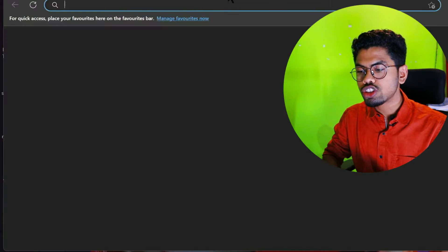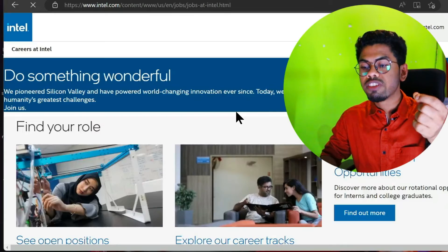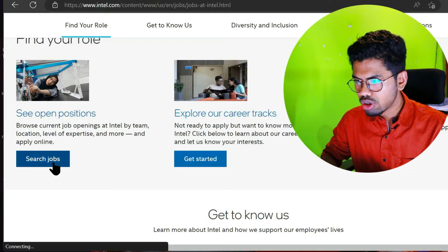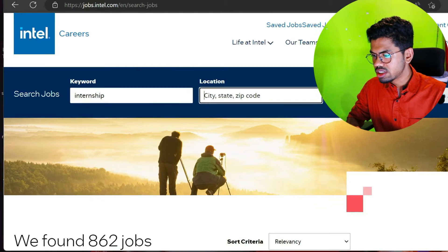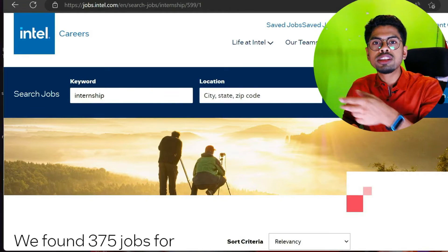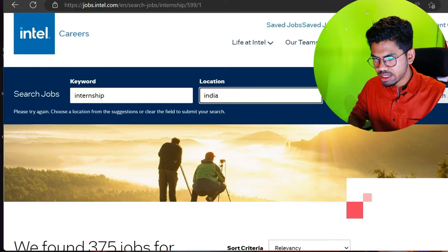On Intel's career site, you can use filters - write 'Internship' in the keyword field and filter by location like India to find relevant openings. This is not a one-time job - you need to do this weekly, twice or thrice, or ideally every day, because new openings appear constantly. If you miss those openings, somebody else will grab those opportunities.